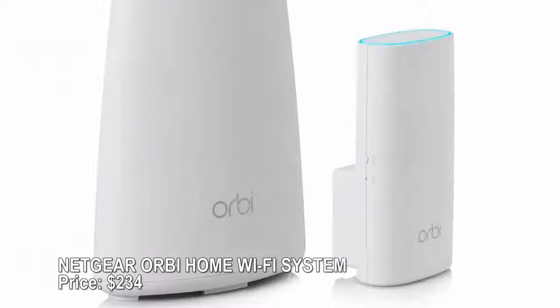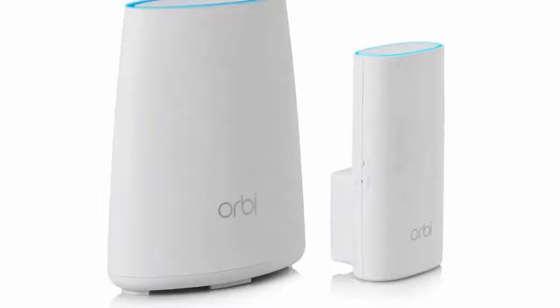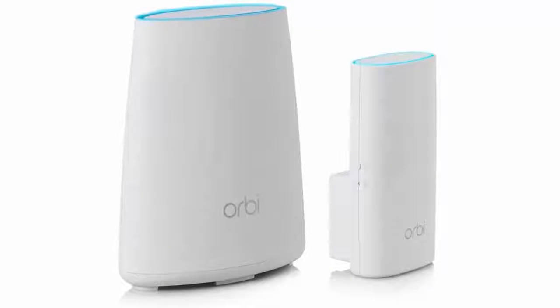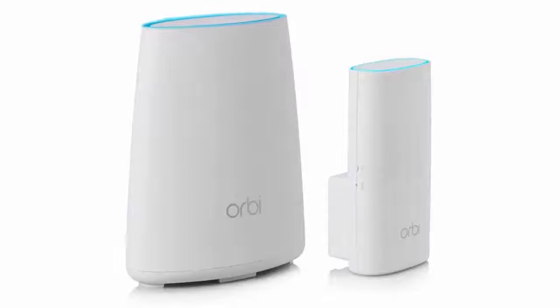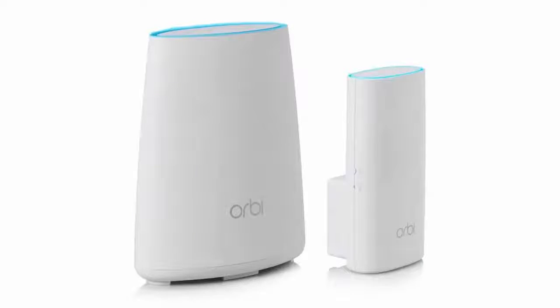Netgear Orbi home Wi-Fi system — price $234. Orbi is the answer to weak Wi-Fi woes. This plug-and-play router comes with a satellite extender that provides coverage in up to 5,000 square feet — no more pesky dead spots. Connect more satellites if you need more coverage, and don't worry about overloading your network with devices, since Orbi keeps things speedy. It's also compatible with Amazon Alexa.